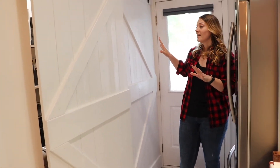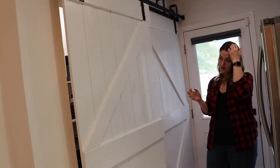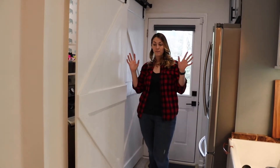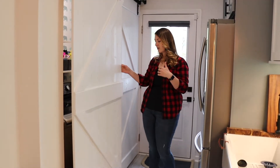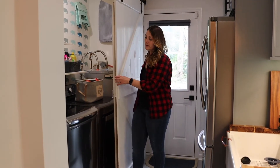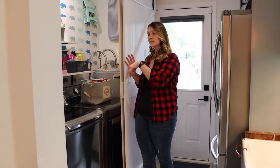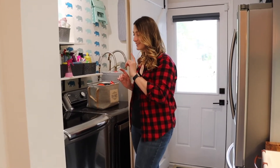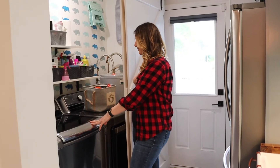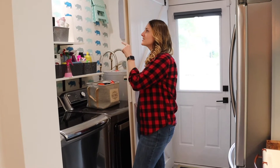My house somehow became the barn door house because it just made sense. Whoever built this house didn't think about how big washers, dryers, and other appliances would get in the future. This is why I have barn doors here — you couldn't really put a regular door and still have these fit in there. I also have a separate video about this.